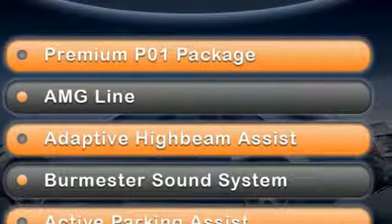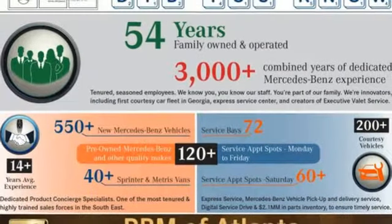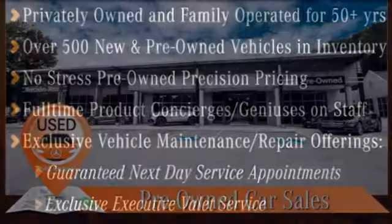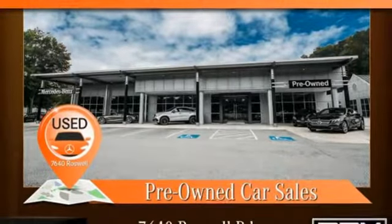It comes nicely equipped with features you'll love: integrated navigation system, power heated mirrors, front heated and ventilated leather bucket seats, automatic parking sensors, Wi-Fi hotspot, and dual zone climate control.